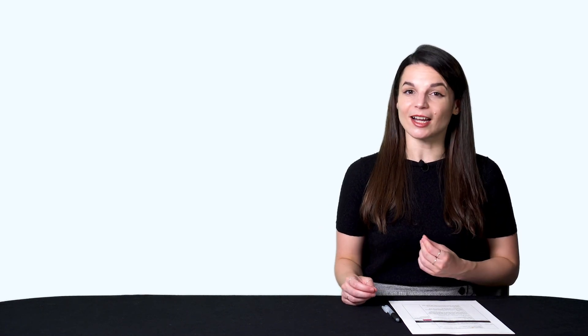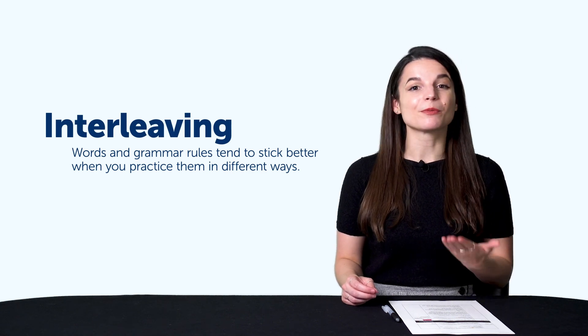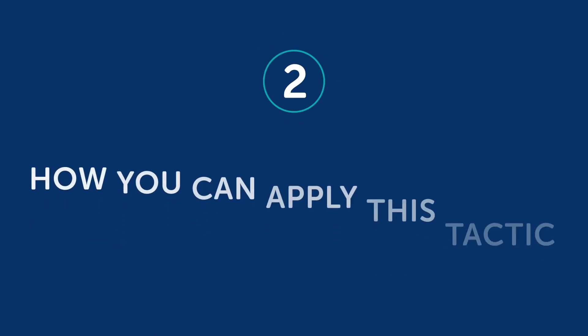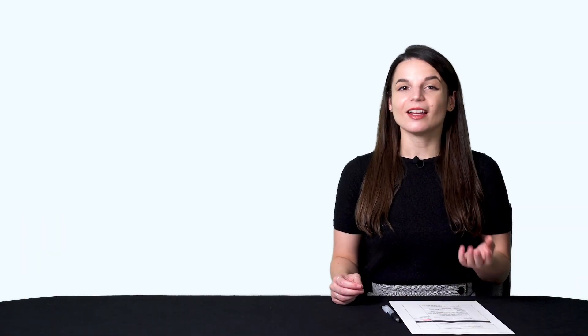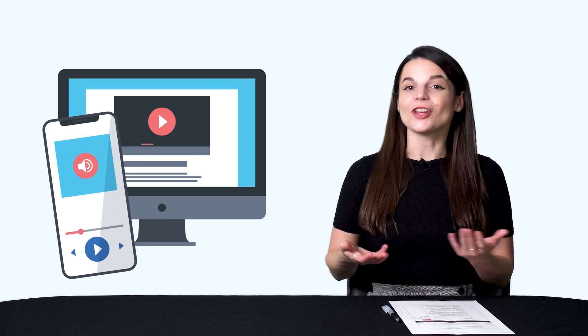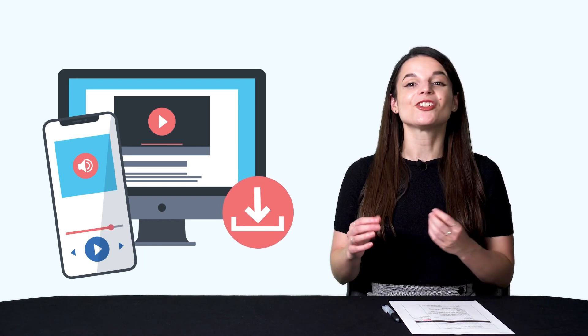Here's how you can learn in pairs with our learning program. Part 2: How you can apply this tactic to your learning. First, for listening and speaking, take our audio and video lessons. Listen to the conversations and shadow along, or repeat what you hear. To make it easier, download the dialogue tracks — which give you just the conversations — and listen and shadow along with them.